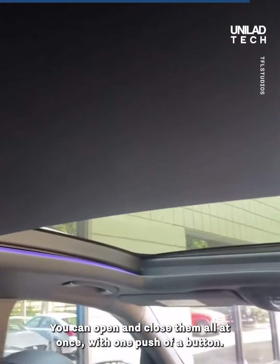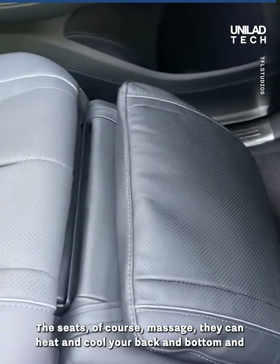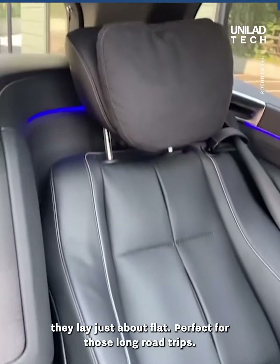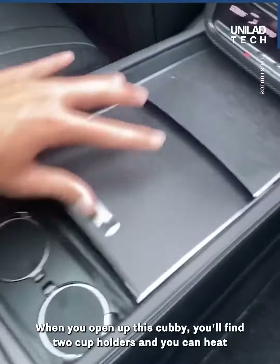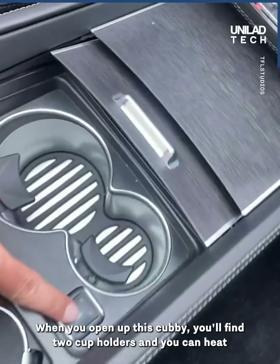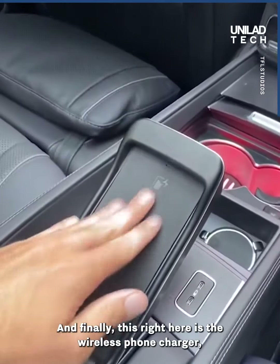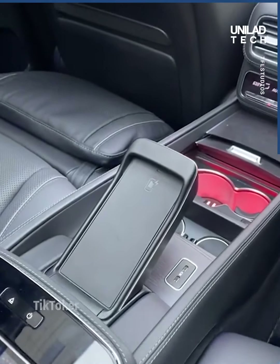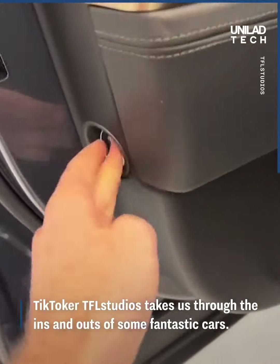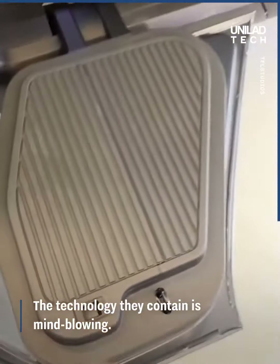You can open and close all the sunshades at once with one push of a button. The seats massage, heat, and cool your back and bottom, and they lay just about flat — perfect for long road trips. Open up this cubby and you'll find two cup holders that can heat and cool both cups. And finally, this is the wireless phone charger, so you can still see your phone while it's charging.